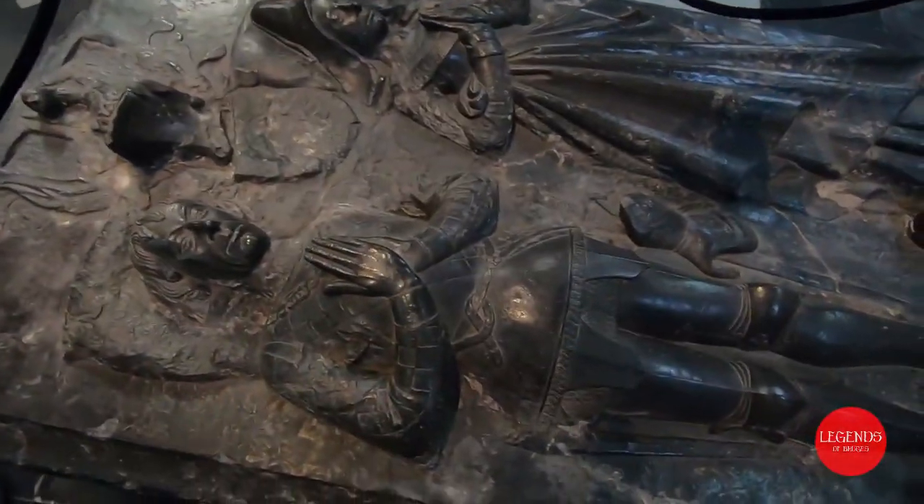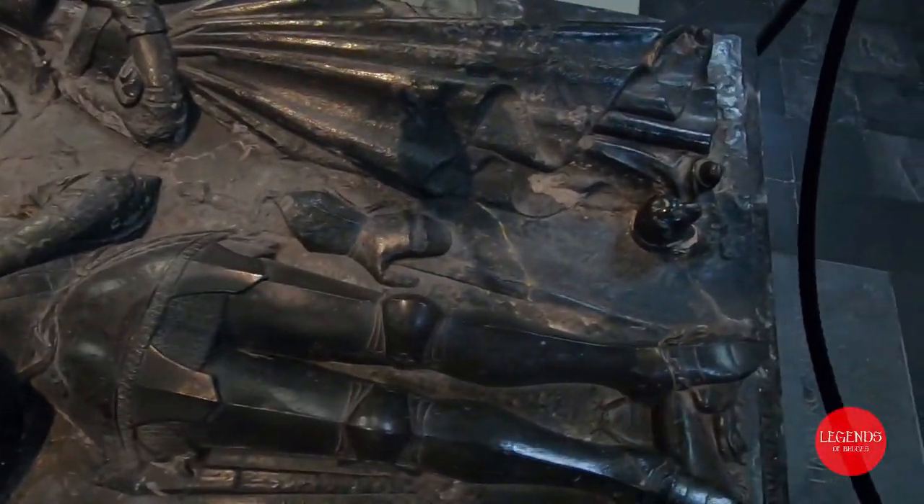The Jerusalem Chapel of Bruges was inspired by the Church of the Holy Sepulchre in Jerusalem, the site where Jesus Christ is believed to have been buried and resurrected. It was built as a prestige project in the 15th century by the Adornes family, a family of Italian merchants. Some members of this family had previously made a pilgrimage to Jerusalem and decided to copy elements of the original church to build their own version in Bruges.